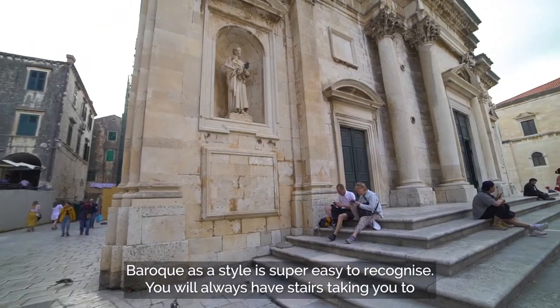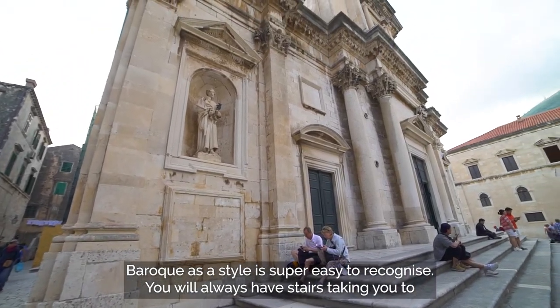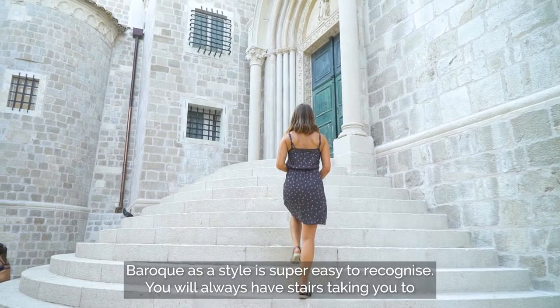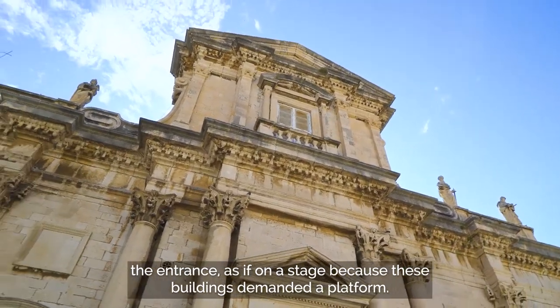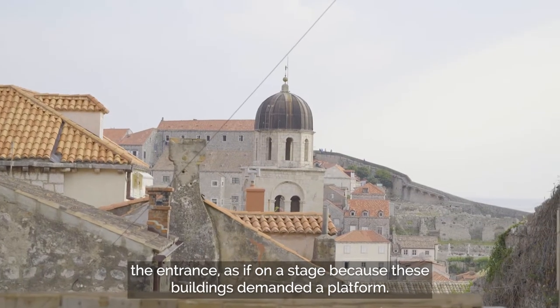Baroque as a style is super easy to recognize. You will always have stairs taking you to the entrance, as if on a stage, because this building demanded a platform.